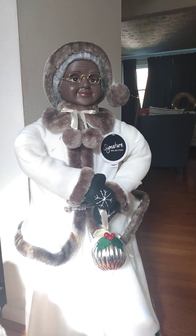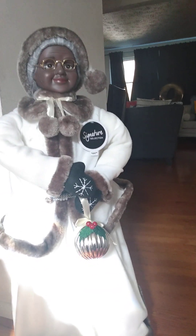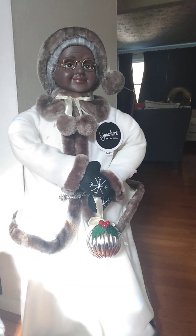Hey guys, this is Babydoll Soaps and Things. Happy after Halloween — so guess what?